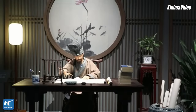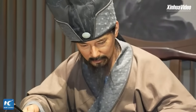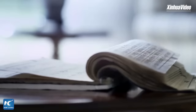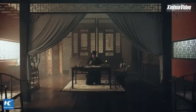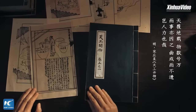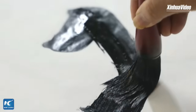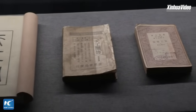During Song Yingxing's six trips to the capital to take the imperial examinations, or keju in Chinese, he made visits to farmlands and workshops along the way, meticulously documenting his observations on agricultural techniques and craftsmanship. Known as the world's first comprehensive treatise on agriculture and handicraft production, this pioneering work has since been translated into multiple languages, including English, Japanese, French, German, and Russian, profoundly influencing the world's technological progress, such as textile machinery and iron-making technology.